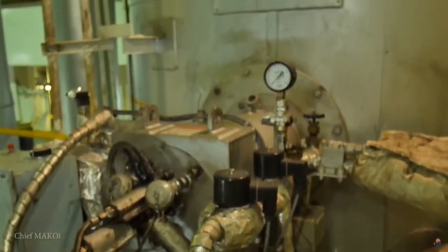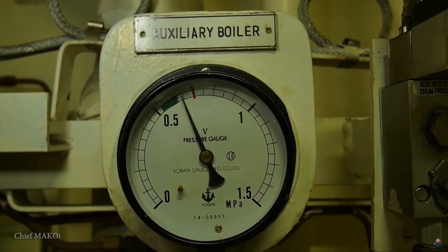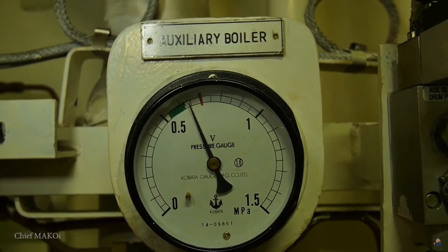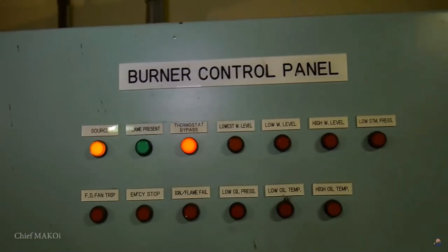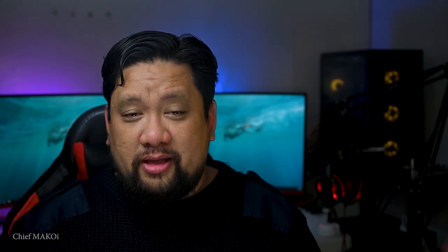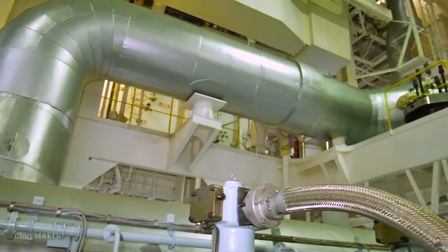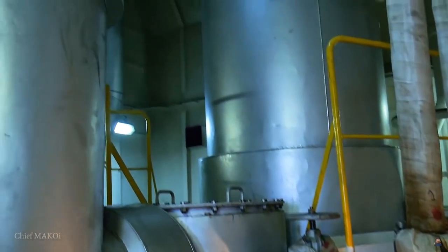Heaters utilize steam in order to function, and steam is produced by the boiler. A boiler's function is to generate pressurized steam. When the main engine is not running, it does the job by burning fuel in order to evaporate water. But when the main engine is running, the exhaust gas from the engine passes through the boiler system's economizer tubes and utilizes the waste heat from the exhaust gas to boil the water instead.